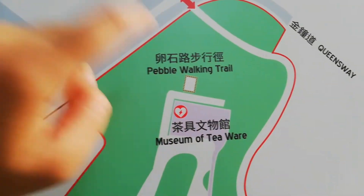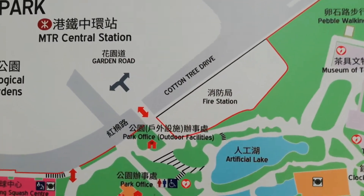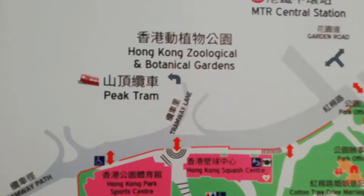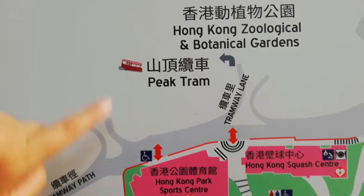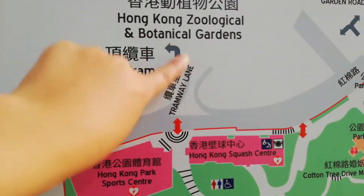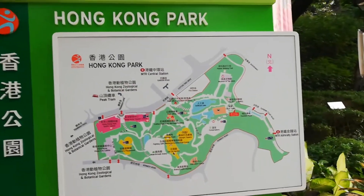There is also a Museum of Tea here — I will show you that in the video, it was very good. And there is a botanical garden, but we cannot go there because the tram road is closed for maintenance. So that is what the map shows.